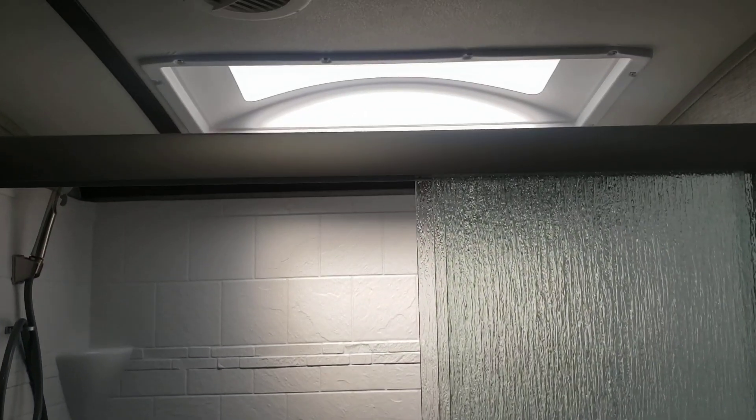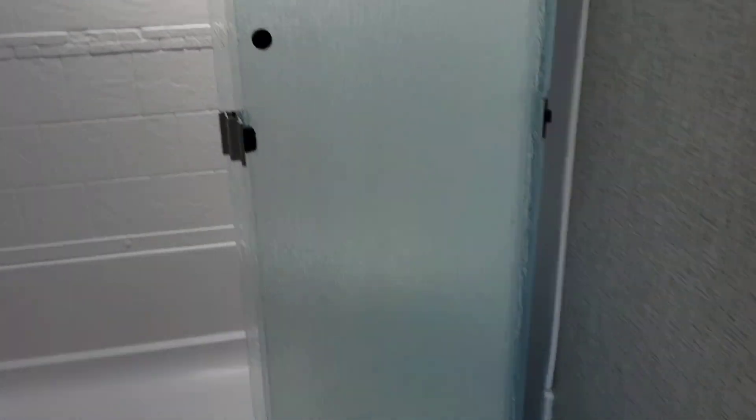As we come into the bathroom, there's a big shower with a nice skylight, and that's a triple slide glass door. It does have a porcelain toilet, good counter space for your vanity, a big medicine cabinet, and good storage down below.